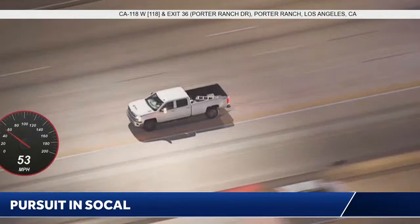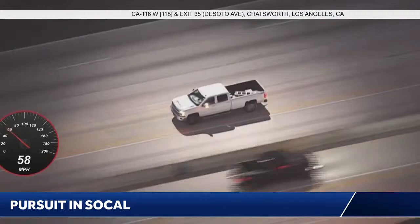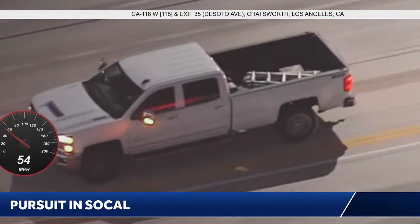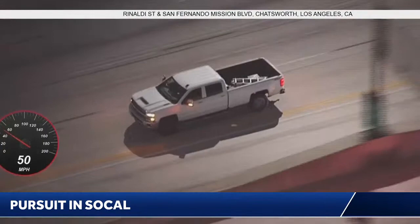On the westbound side of the 118 freeway in the Porter Ranch area, a pursuit of a grand theft auto — a possible stolen car. The truck itself is a larger vehicle. It appears to be a Chevy truck with some equipment in the back. The one thing I can make out is that ladder. The windows are dark, so it's hard to see if anybody else has hopped into the vehicle. But the initial reports were that it was just a male driver behind the wheel of this possible stolen truck.